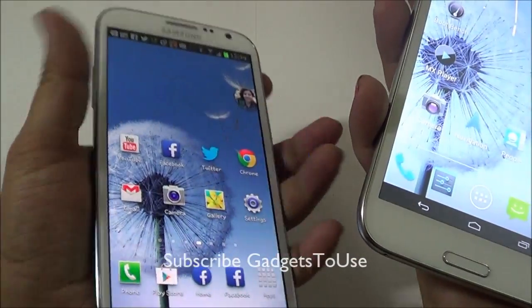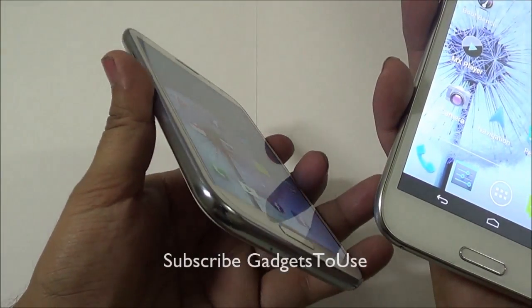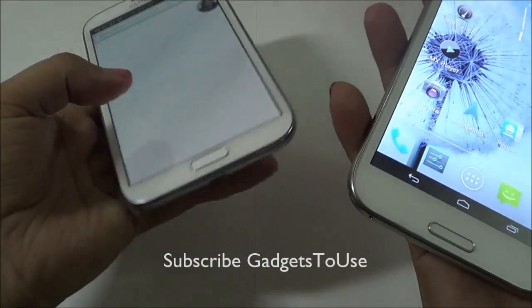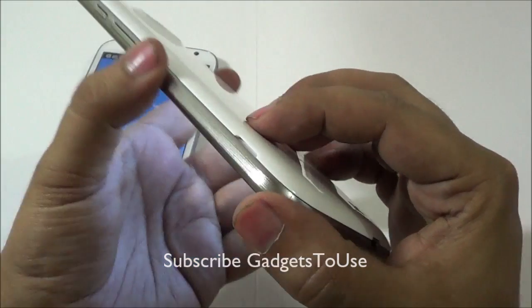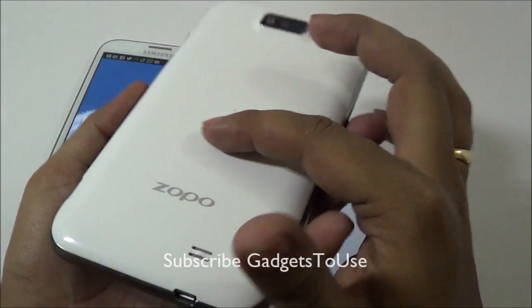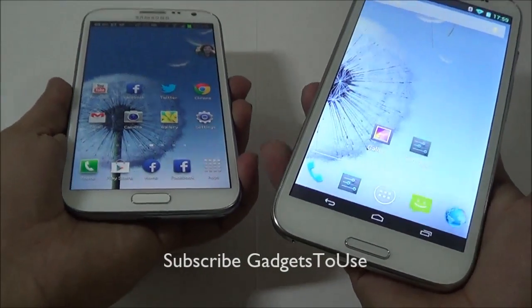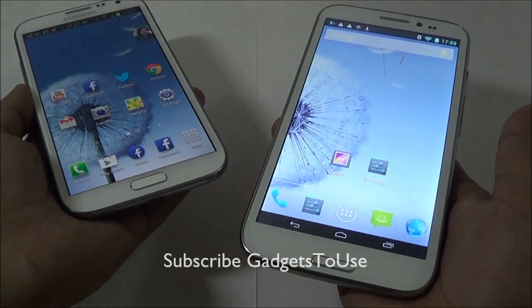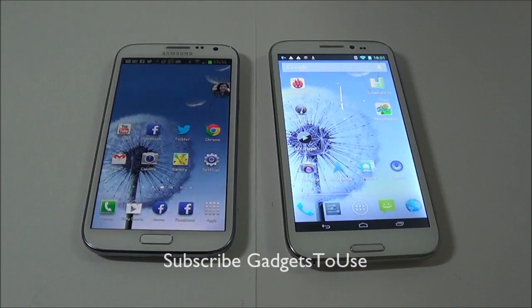Talking about build quality, Samsung Galaxy Note 2 is well known for its good build quality — we do not notice any faults there. The Zopo 950 also has very good build quality, if not the best. In terms of weight, the Zopo 950 feels stiffer compared to the Samsung Galaxy Note 2, but it comes at a much lower price.